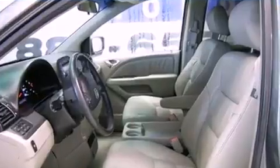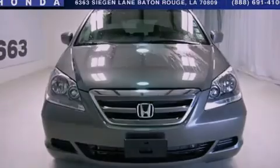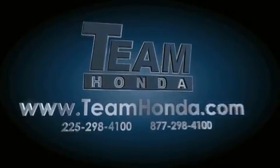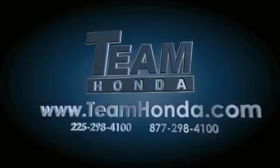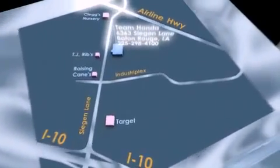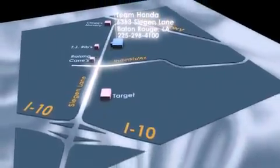Contact us today and schedule your opportunity to see this vehicle in person. Our inventory is always available on our website at TeamHonda.com to receive special internet pricing for this vehicle, or if there's anything else we can do to assist you, please call us or visit our showroom at 6363 Segan Lane in Baton Rouge, and a sales representative will be happy to assist you.